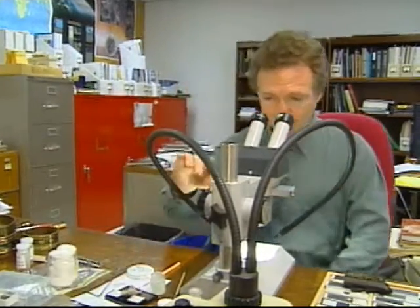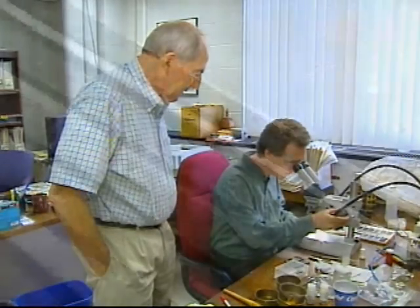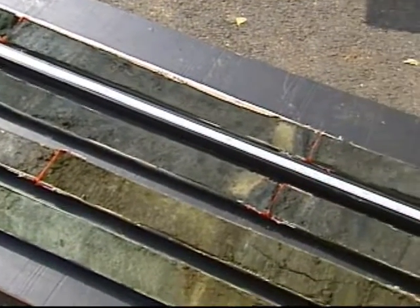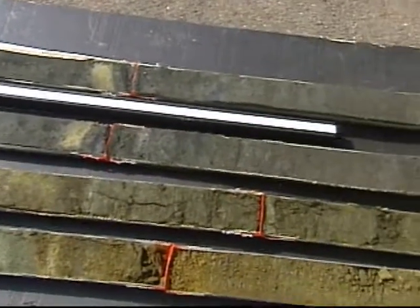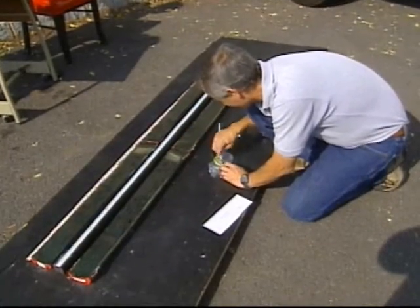Retired professor Richard Olson is looking for glassy spherules from the asteroid impact that is a prime suspect in the extinction event, and also for microfossils that provide a well-calibrated timeline within marine deposits.